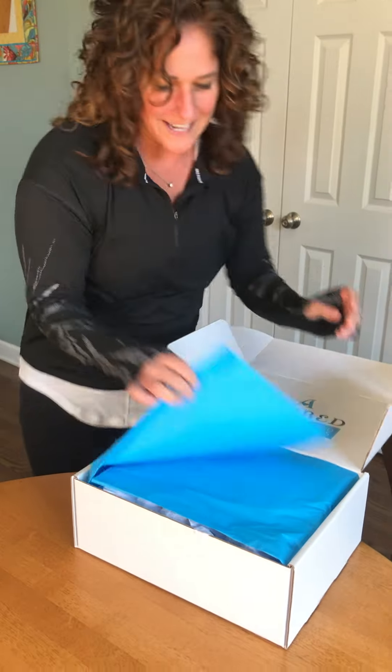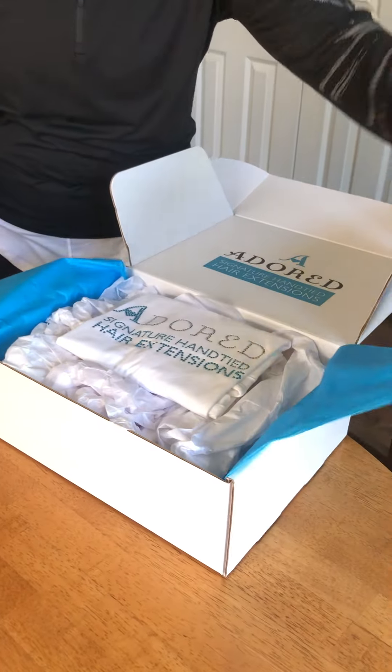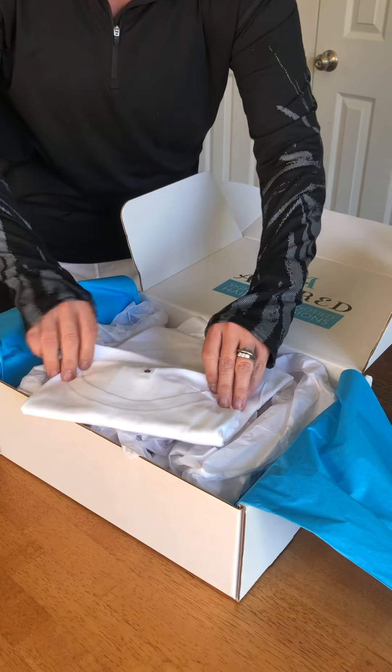All right, so let's see what I got. I will be wearing this to take some selfies.